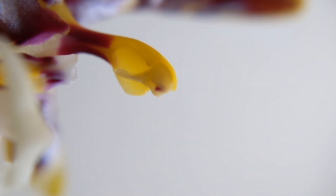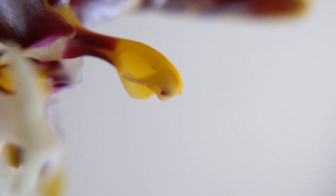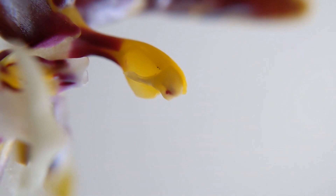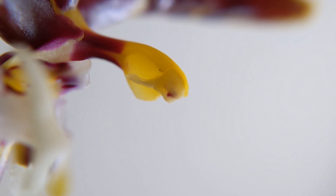The underside of the column here shows you where all of the action takes place. The little structure with the sort of spike coming off of it is the anther cap — a structure that protects the anthers underneath. That little pit or divot you see there on the column is the stigmatic surface, and it's full of goo which helps pick up the pollen when an insect or whatever pollinates this flower visits.